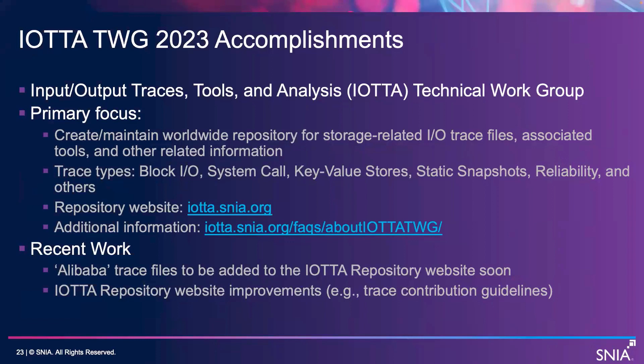The primary focus of the TWIG is to maintain a worldwide repository for storage-related I-O trace files, tools for that, and related information. We have, over the years, gathered a number of types of traces, including blocks, system call, snapshots, and recently we've started adding reliability traces.